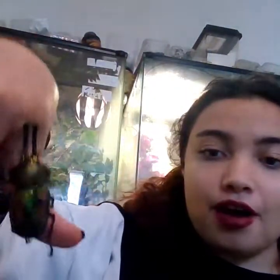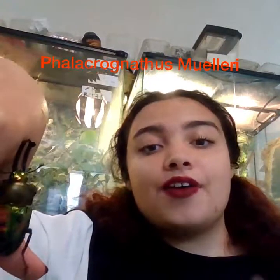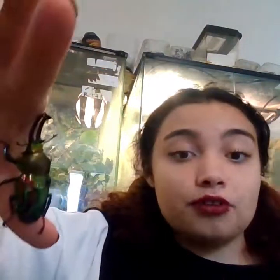Today, however, we're talking about one of my favourite types of insects: the rainbow stag beetle. The rainbow stag beetle's scientific name is Phallocranius mulleri, and they are from Australia, in Queensland. They're very colourful — they come in many different colours — and this one's a green shiny one here.